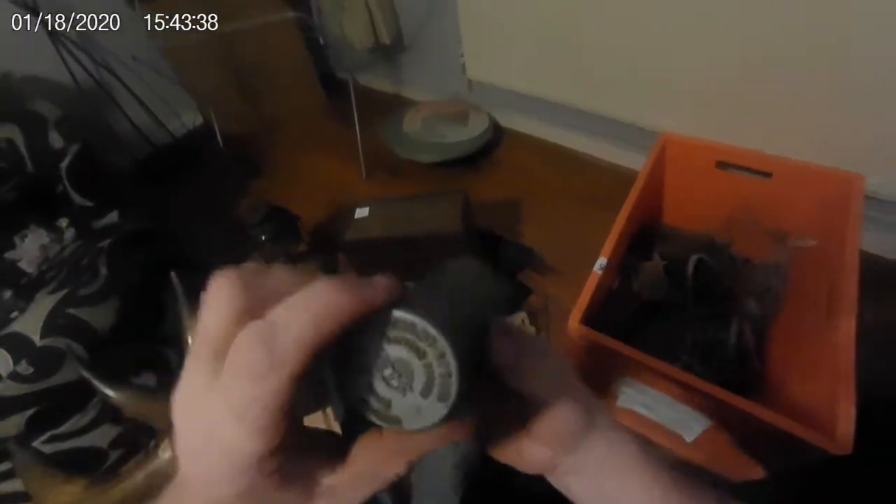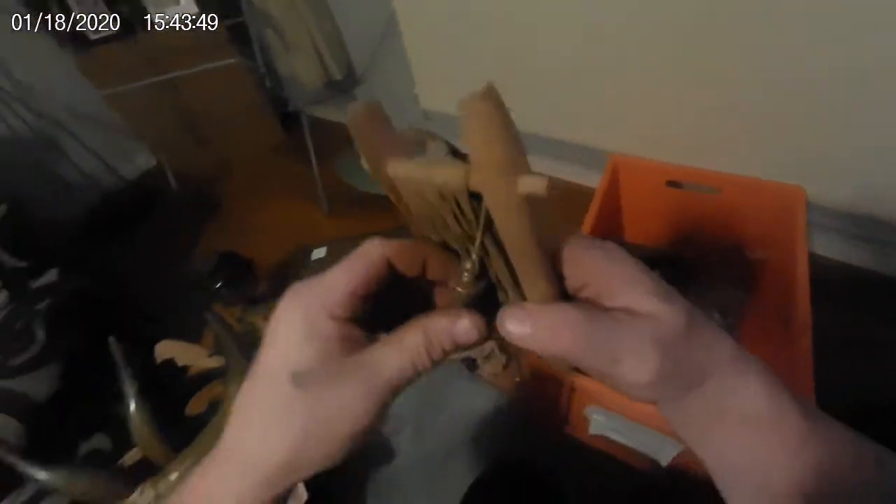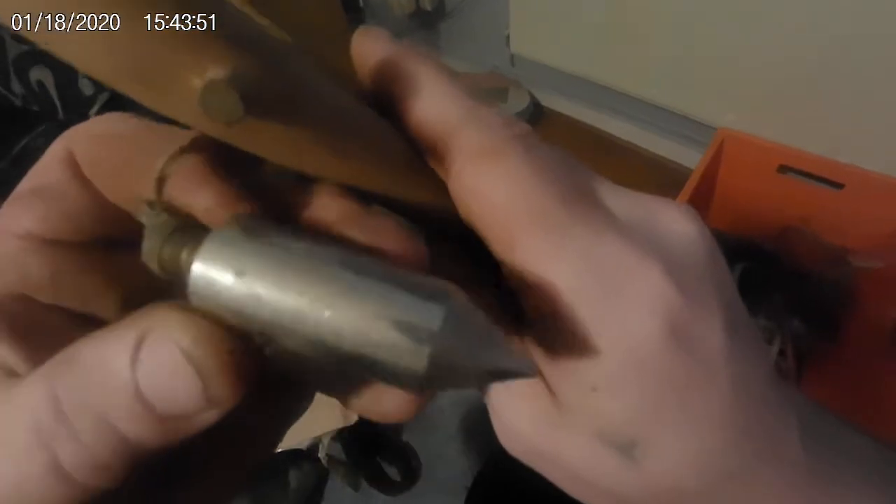A nice old grease gun — that's a good one. I like the old grease guns, I collect them with the oil cans. And a plumb bob — that's a nice plumb bob as well. They're good.